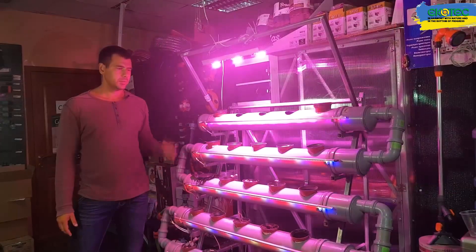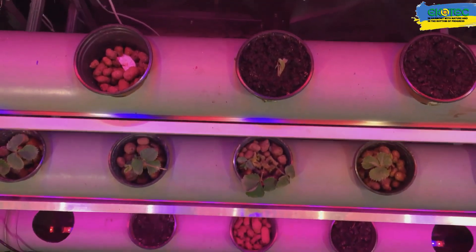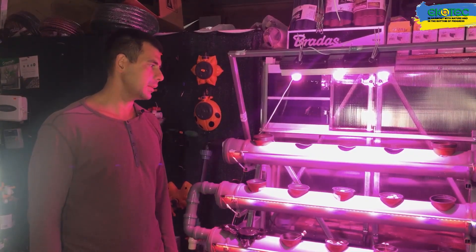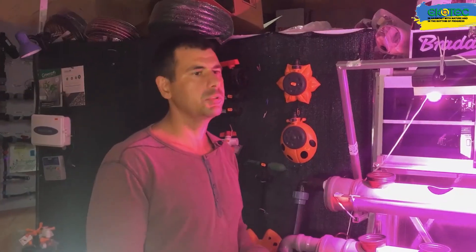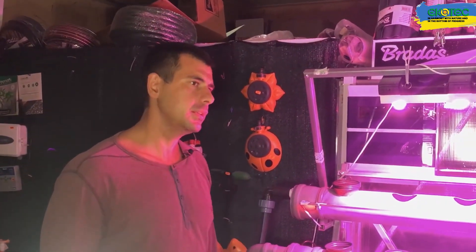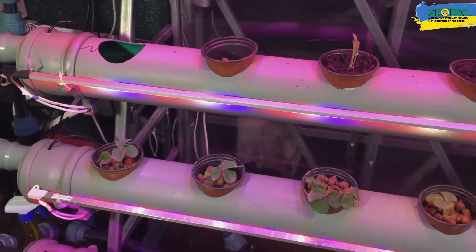Here are pipes arranged in a pyramid scheme, in which various plants are installed. Due to the partial filling of the pipes, the root system is in water. It is immersed by 1-2 cm, and due to this, the root system absorbs both water for life and all the necessary microelements that are additionally added directly into the container.